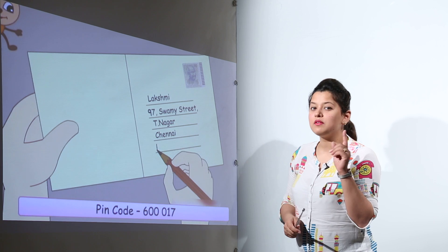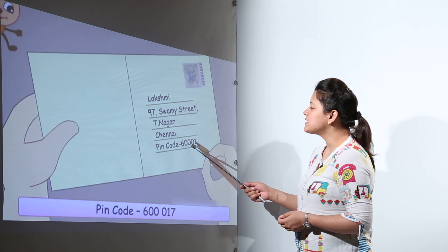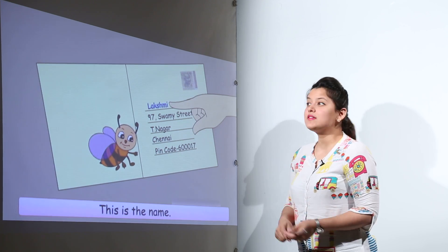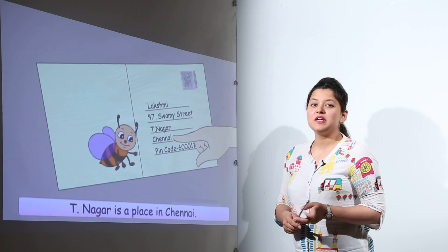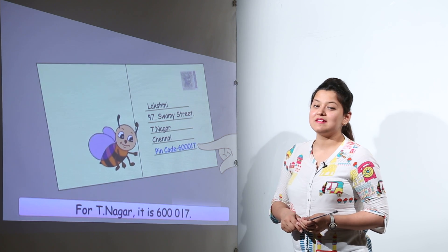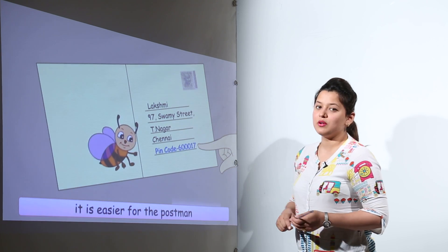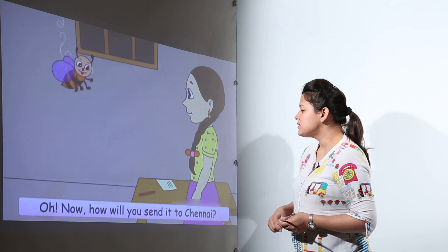We also have to write one more very important thing — the pin code, which is 600017 in this case. But why do we write pin codes? That is because every place has a different number, so it becomes easy for the postman to identify where exactly this letter is to be delivered. For T Nagar, the pin code is 600017, so we write it on the letter so it can reach exactly at Lakshmi's place.